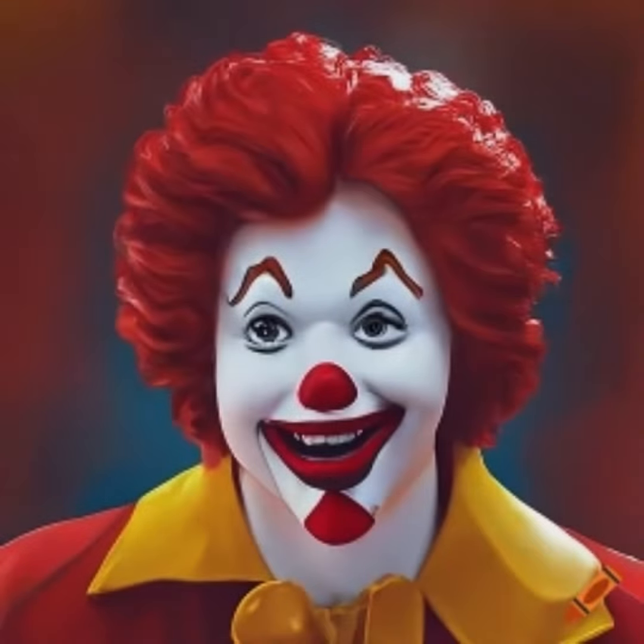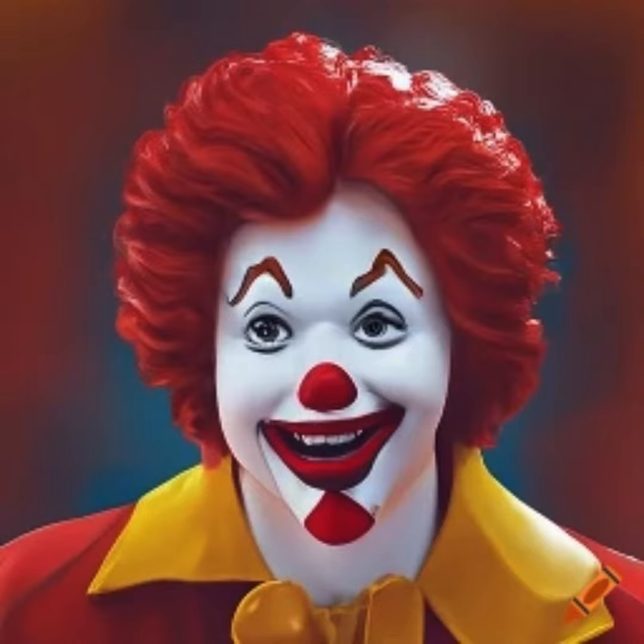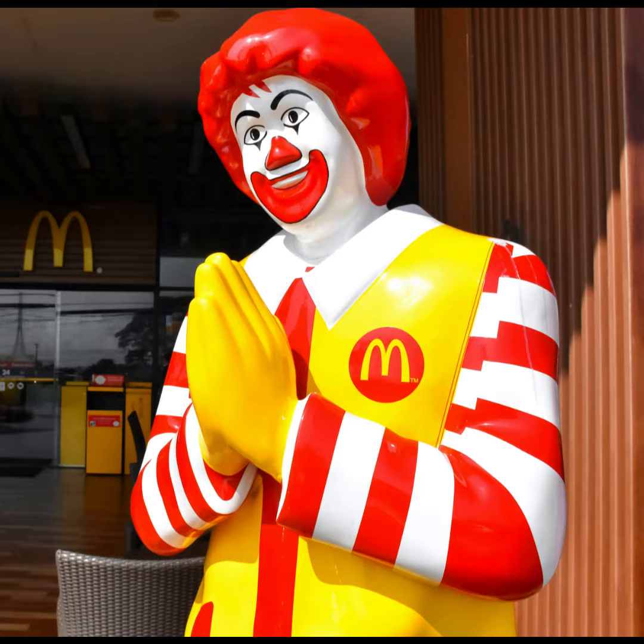The McDonald's Double Quarter Pounder with Cheese Combo also contains your choice of sides between McDonald's classic world-famous chips — there are 230 calories in a small chips — apple slices, or onion rings made from fried onions. You also get your own choice of beverage when you order the McDonald's Double Quarter Pounder with Cheese Combo.